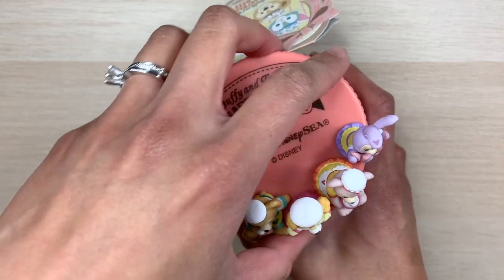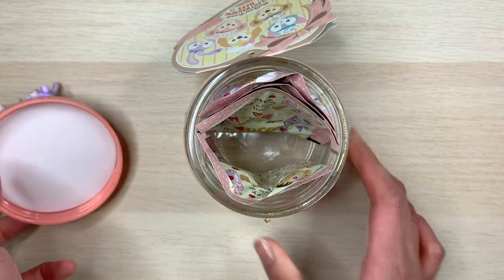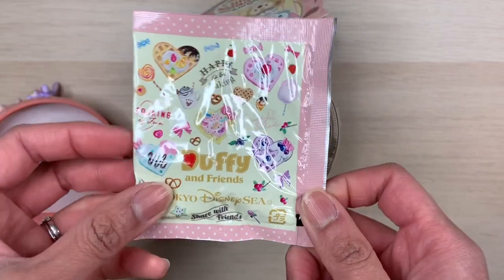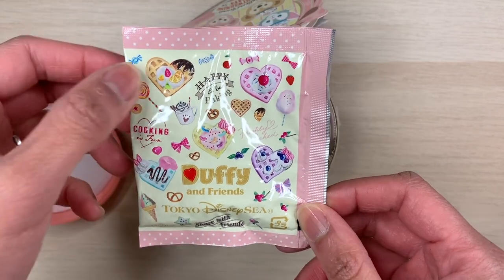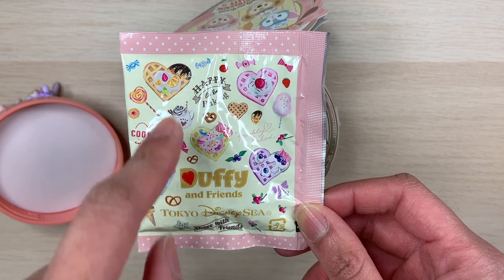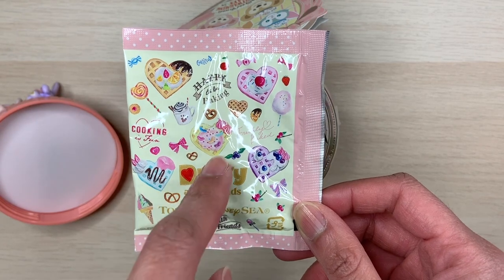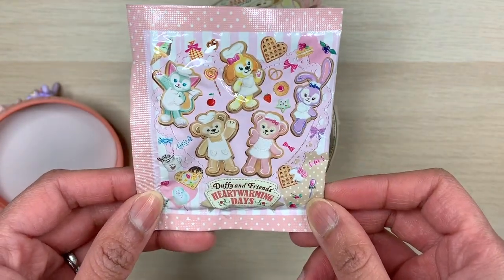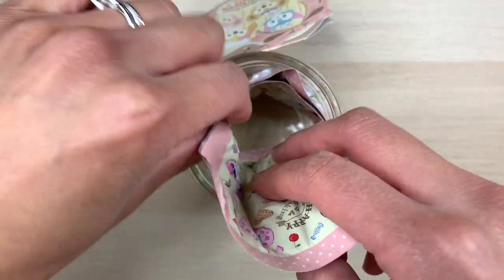Let's open this up and make a strawberry fromage drink. This is what it looks like inside — the packaging is very cute, with all the symbols of baking and the waffles that the friends have made along with Cookie Anne. Each waffle belongs to a different character: Duffy's, Shelley May's, Stella Lou's, Gelatoni's, and Cookie Anne's in the middle. The other side of the packaging has all five friends.